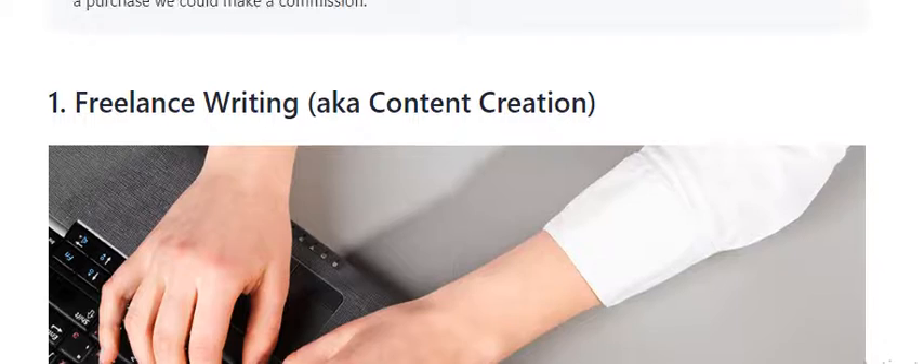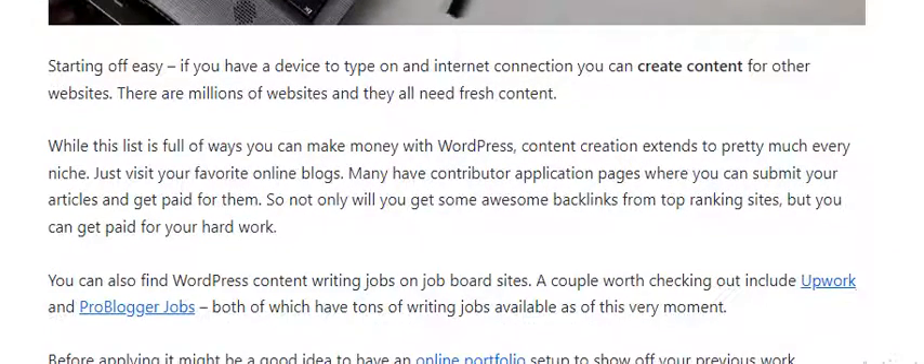Number 1: Freelance writing, also known as content creation. Starting off easy — if you have a device to type on and an internet connection, you can create content for other websites. There are millions of websites that all need fresh content.